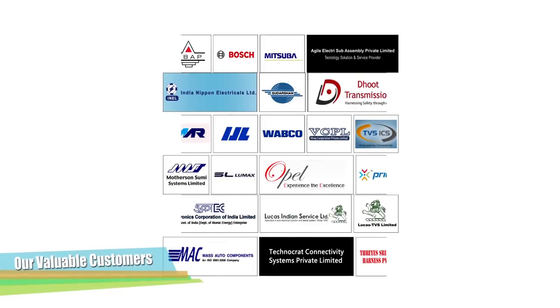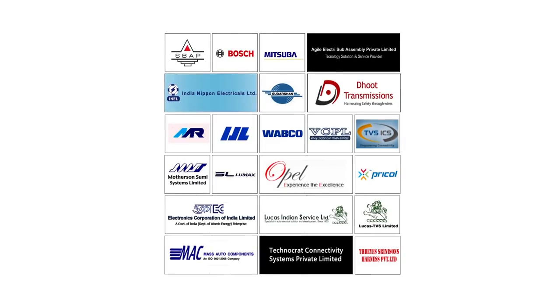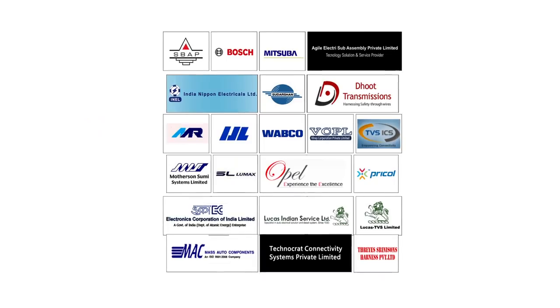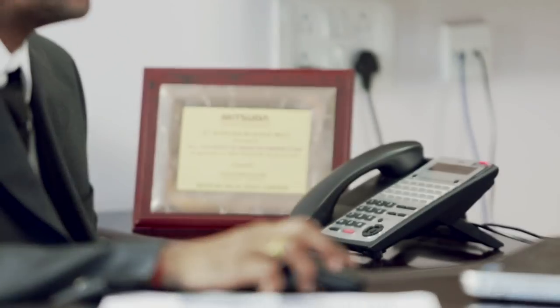A list of satisfied clientele stands as true testimony to Nandini's commitment to quality and timely delivery. Nandini Rubber has been recognized by its customers with excellent supplier awards and other quality-related awards. The company has a vision for the future and has defined its business plan for the next 10 years.